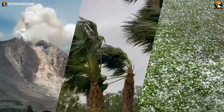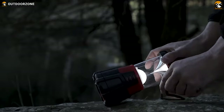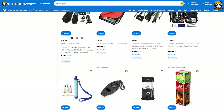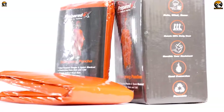Survival situations are inherently unpredictable, and it's impossible to know how difficult they may become. That's why it's essential to have the proper survival gear on hand. We all know that Walmart offers a fine range of survival gear, but finding out the right gear may become tough, so we have listed the 7 best survival gear from Walmart that doesn't suck.